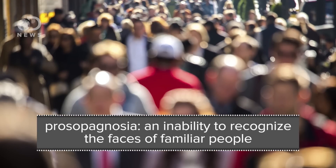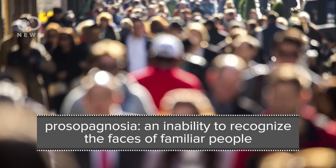One main way researchers have been able to figure this out is by studying people who have suffered brain injury, like stroke, and who have lost their ability to perceive faces — a condition called prosopagnosia. By looking at which areas are damaged, scientists get clues about what those areas are responsible for.